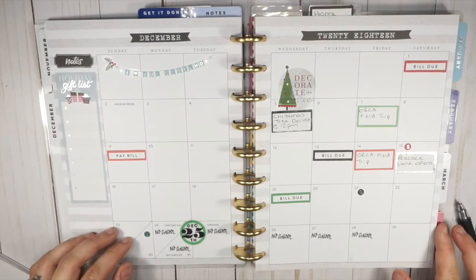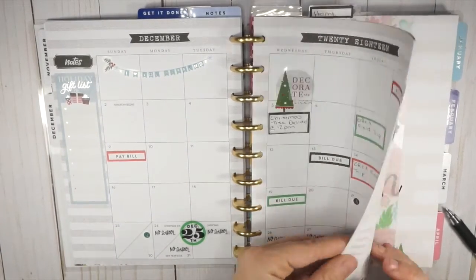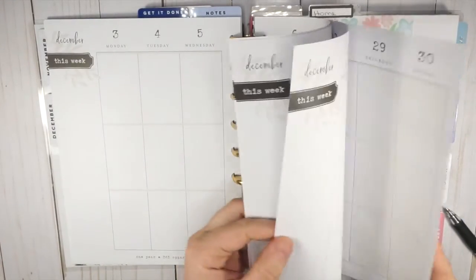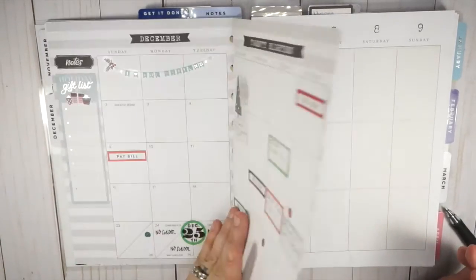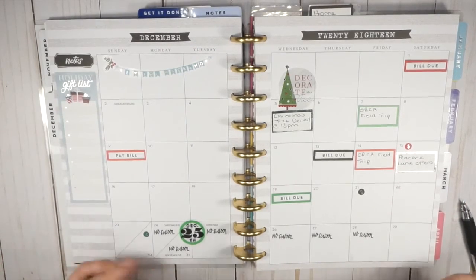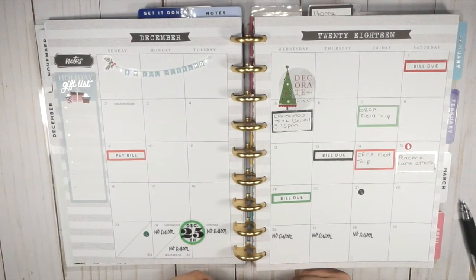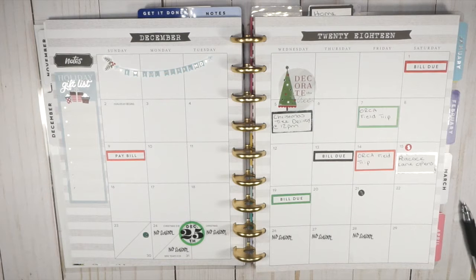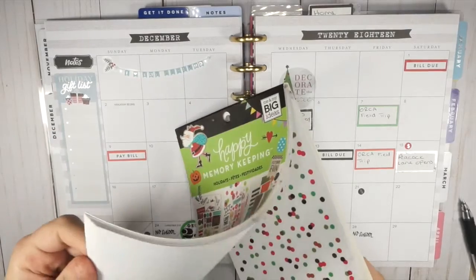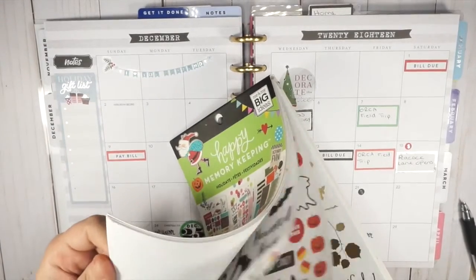Let's see how many weeks of December we have — one, two, three, four. We have four weeks of December, so four Christmas 'plan with me' videos are coming your way, plus other Christmas-themed content. I'm really excited to be planning and doing all of the things in December — it's one of my favorite months. Christmas is one of my favorite times of year.